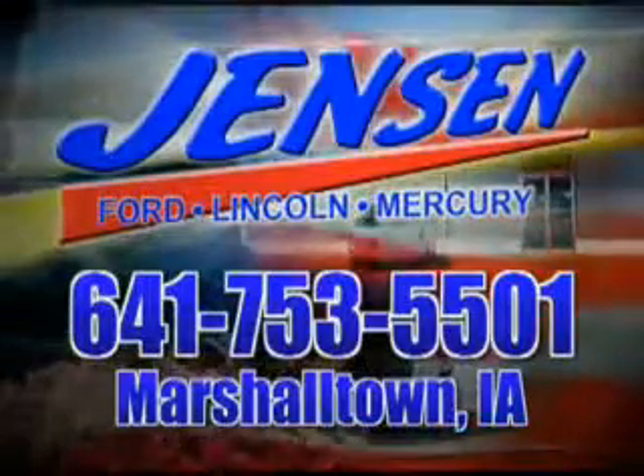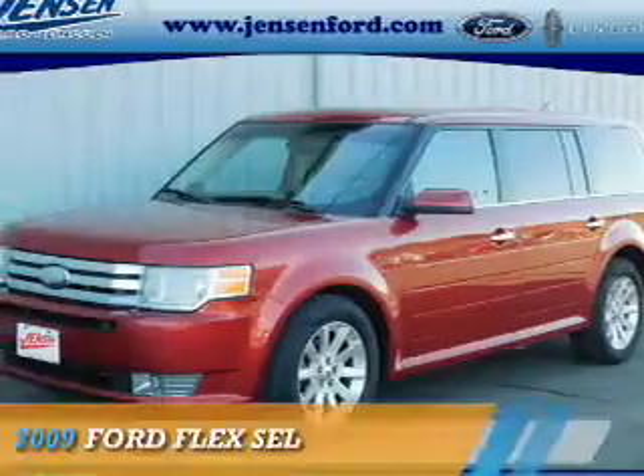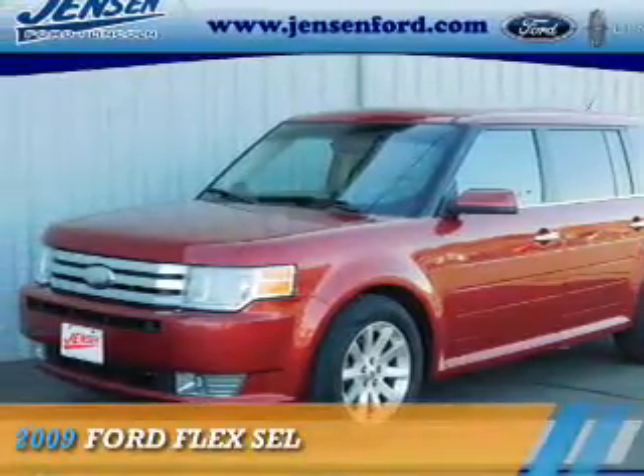Stop in at Jensen Ford and see why we're Marshall County's largest Ford dealer. Presenting the 2009 Ford Flex.